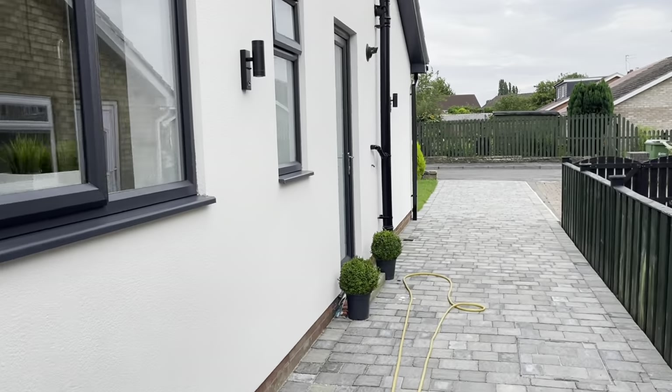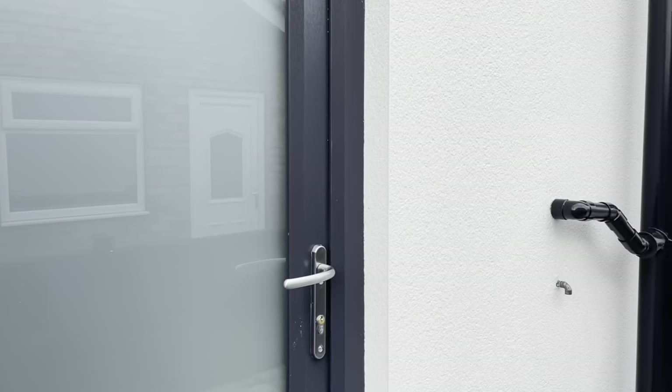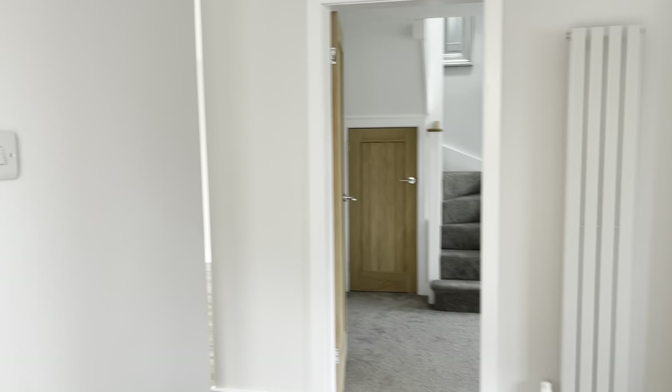I can't get over how gorgeous this looks. I'm filming with my phone, by the way, just because my camera lighting is not that great today, so I just thought I'd give it a go.